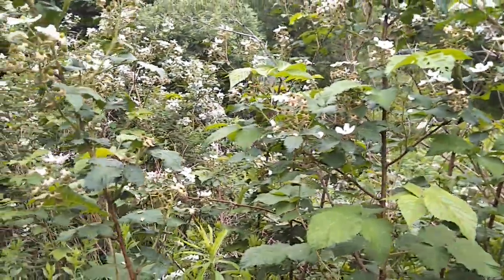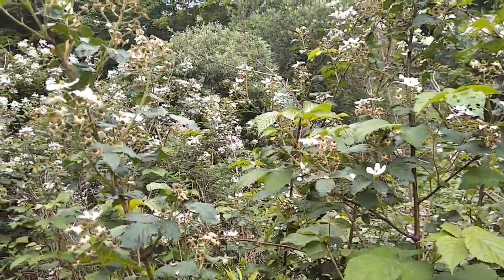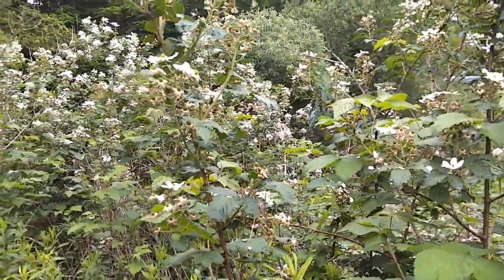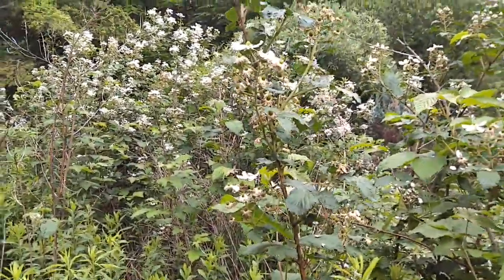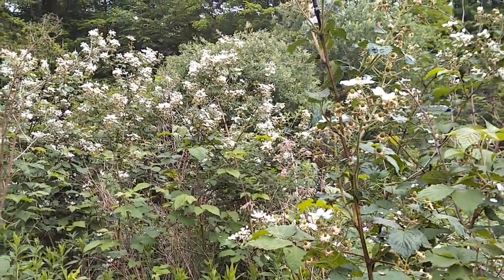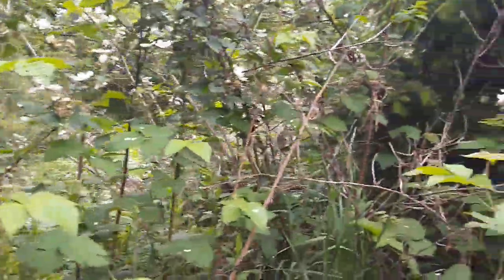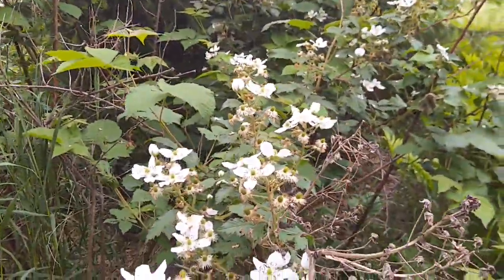They're not native to our area. This is probably Rubus fruticosus, which is the European blackberry. There is a native species called Rubus vermontanus, but it is rare, so it's very unlikely that this is the native blackberry plant.